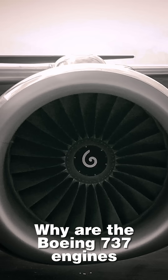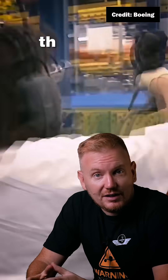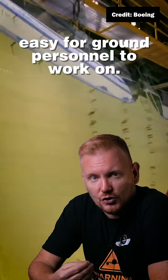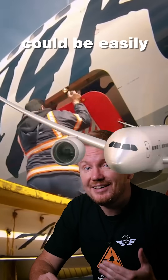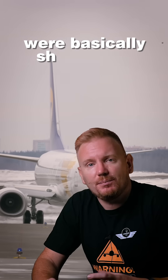Why are the Boeing 737 NG engines flat at the bottom? Well, back when the 737 was first designed, the Boeing engineers wanted to create an aircraft that would be easy for ground personnel to work on. To do this, they decided to make it low enough so that the cargo doors could be easily accessed. This was not a problem because the engines that they were using were basically shaped like long cigars.